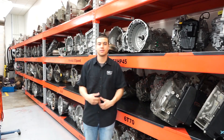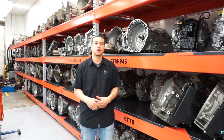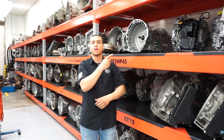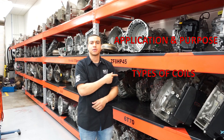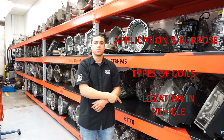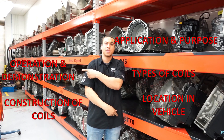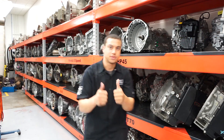Hey guys, how's it going? My name is Kevin Smith and in this video I'll be talking about automotive ignition coils. I'll be going over their application and purpose, what type of coils are used in automotive, where they're located in the vehicle, the coil's construction, how they operate with some demonstration, and finally how to test them. Let's get into it.